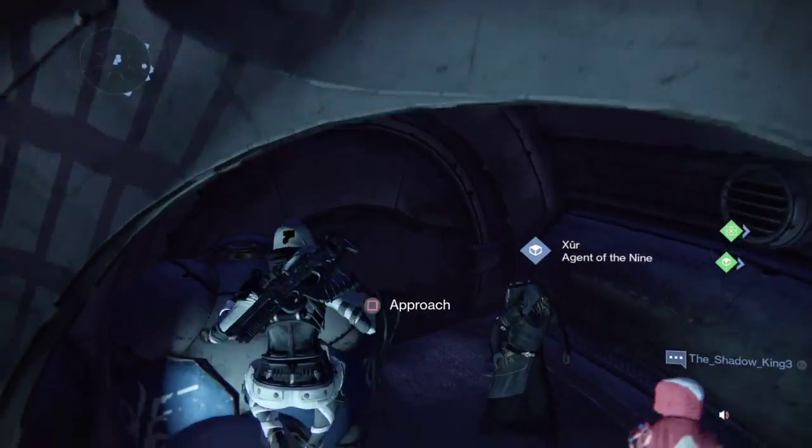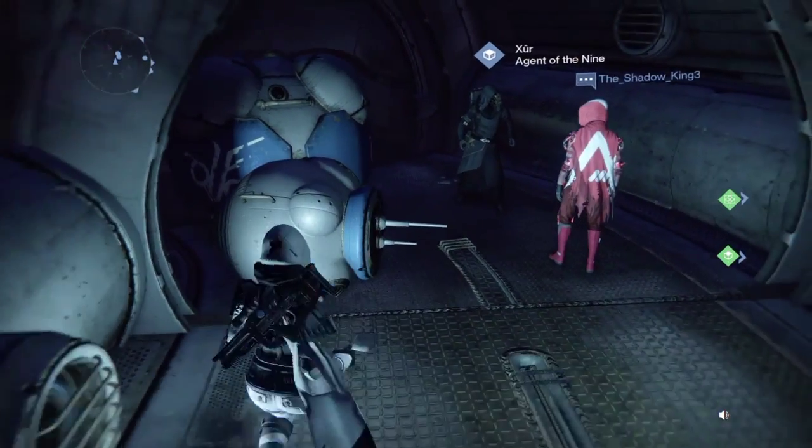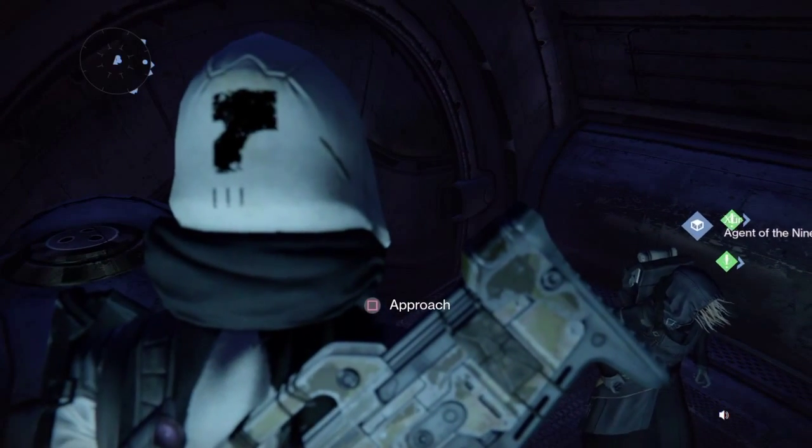Hey, what's up neighbors, double-A-A-Flare here bringing you another Destiny video. Today's video we're going to be going over Xur's stock, Week 51.